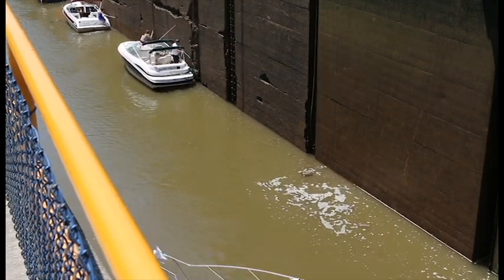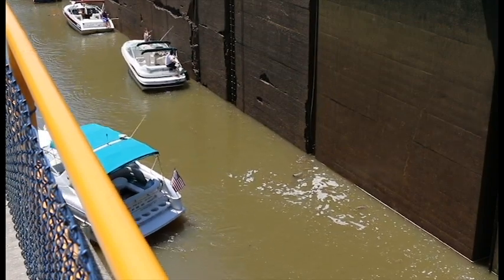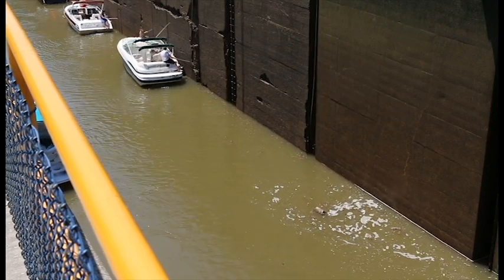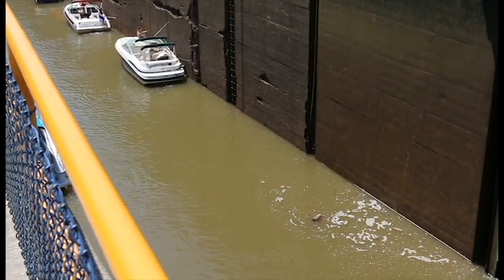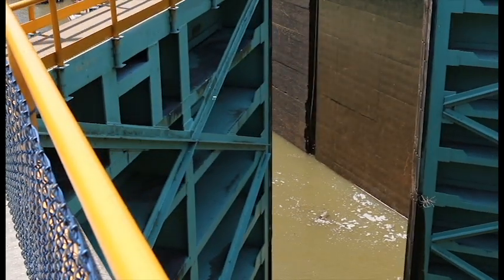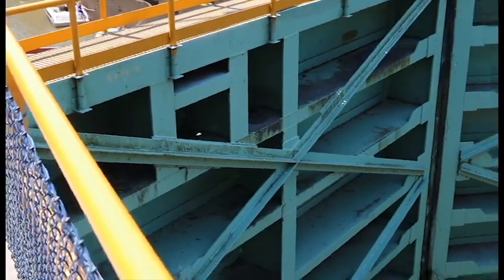I realize there's a better spot to set up to get a better view of this. I'm going to move the camera and try to get over to a better spot. There's a big boat moving in now. All right, I'm going to relocate. Closing the doors as I move.